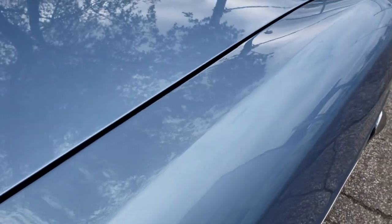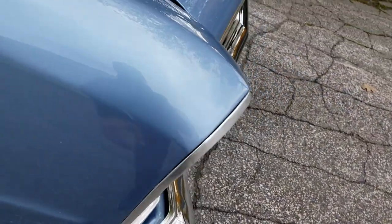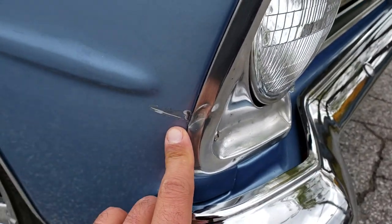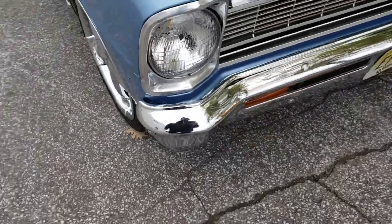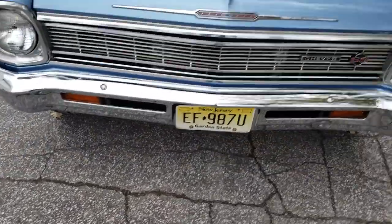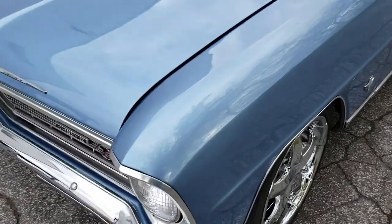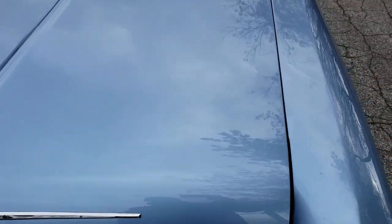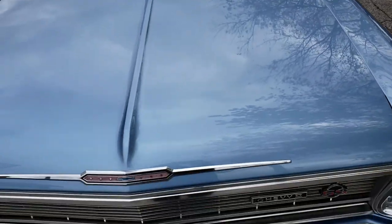From this angle it'll be much more visible, and then here you have an imperfection. Chrome work is good. There's a little thing here noticed on the hood — I don't know if it can be seen in the video but it's right there.